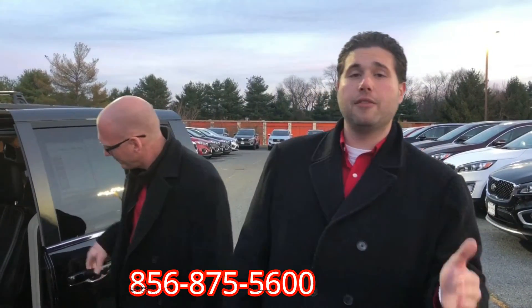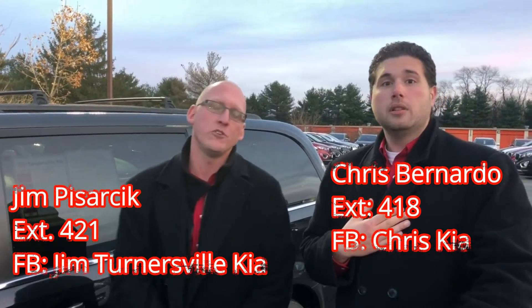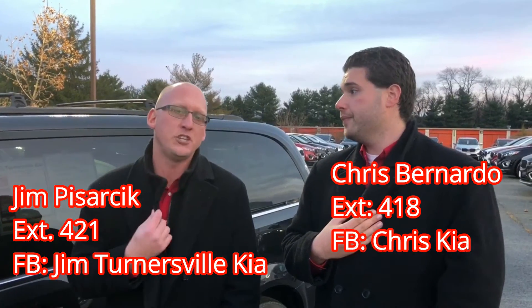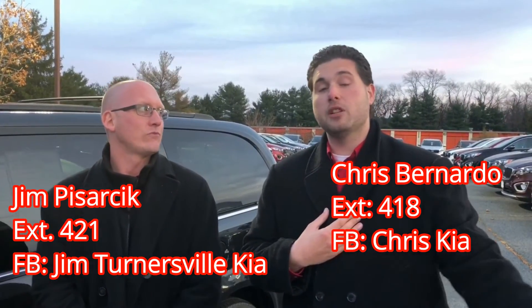Alright guys, you can give us a call again. The number is 856-875-5600. My name is Chris Bernardo, my extension is 418. And I'm Jim Pasarczyk, extension 421. You can also reach me on Facebook directly at Jim Turnersville Kia, and my Facebook is Chris Kia or you can find me at Chris Bernardo.